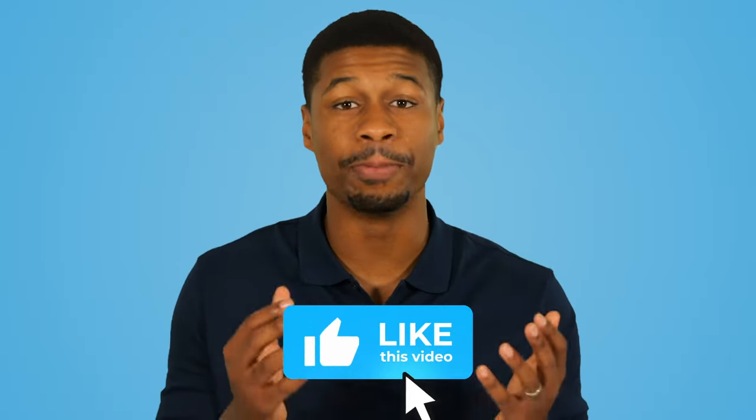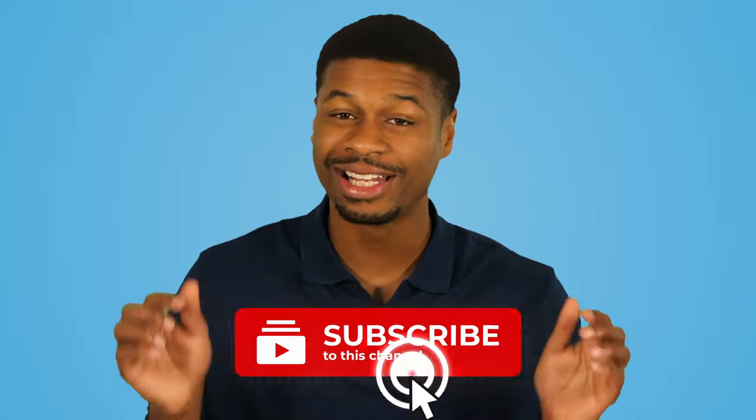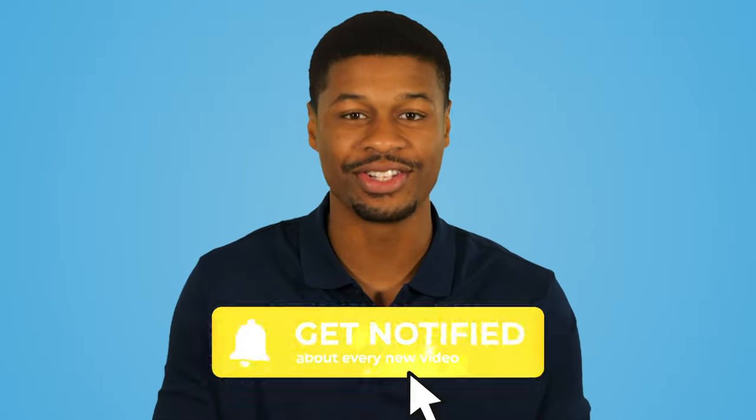Instead of you trying to find leads, I want you to shift your way of thinking to helping leads find you. So if you're ready to generate more leads for your business, click the like button below and let's get started.